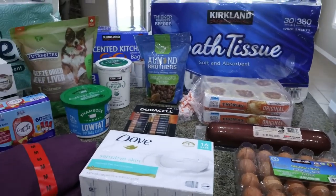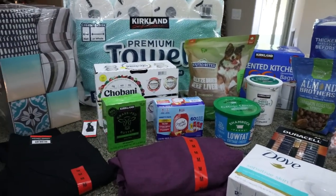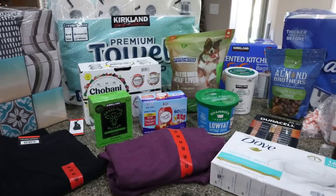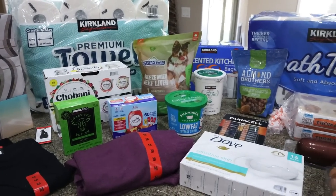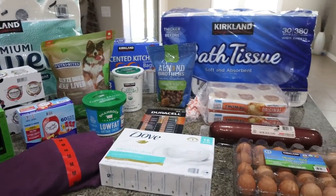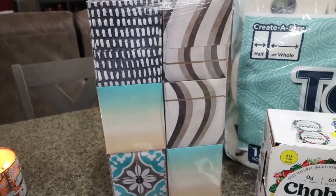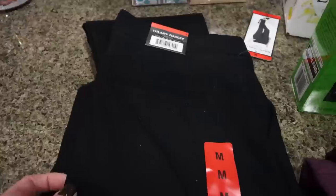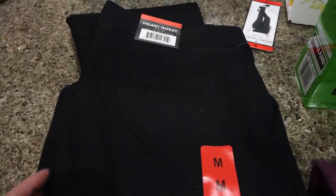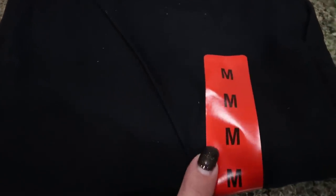Here is my haul from Costco. I had to get Diesel's medication so whenever I go to do that I always do my stock up. Luckily our vet was nice enough and gave us a two-month supply so this Costco haul will be for two months. I went ahead and grabbed a big pack of Kleenex — we were just about out. It's such a great deal at Costco, and then I found some really good clothing deals. If you're looking for clothing gifts for people, Costco has some really great deals going on right now.